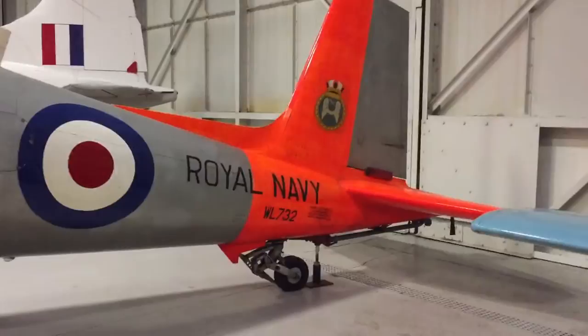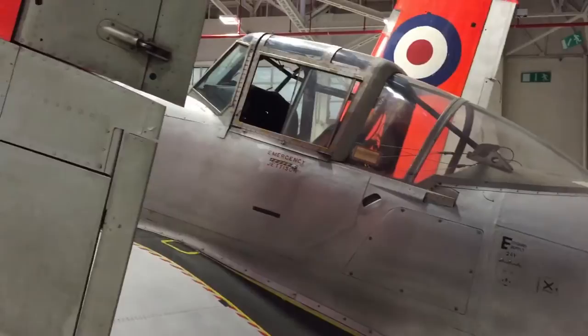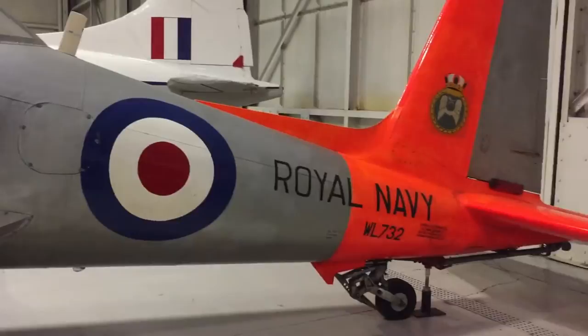Only 229 airframes were constructed in two main variants: the Mark II for the Royal Air Force and the Mark 21 for the Fleet Air Arm. The latter featured folding wings for use on aircraft carriers.